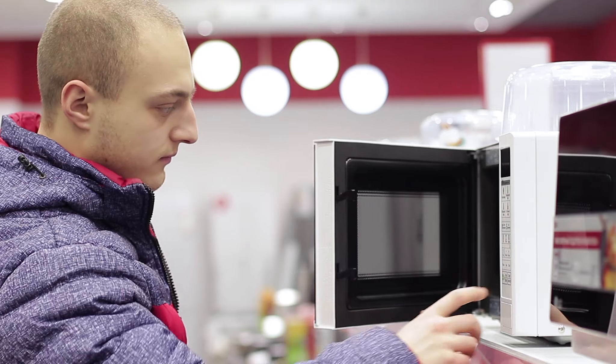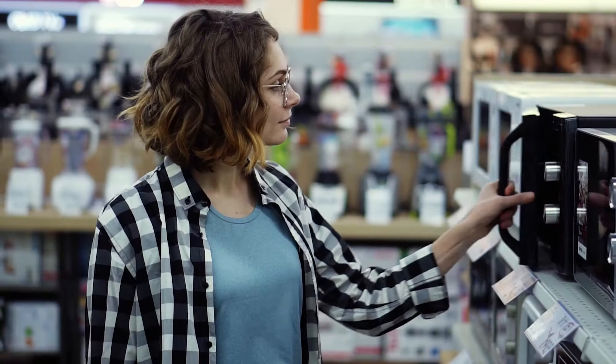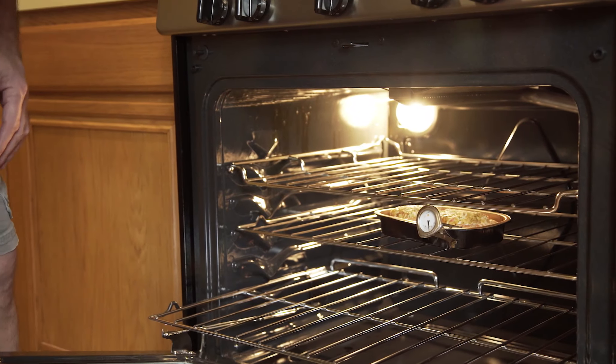When you find a commercial convection oven, your initial question is how it's any different than a standard oven. There's a really straightforward answer. Your routine oven cooks by enclosing the meals with warm air, whilst convection ovens circulate that air. Why does this matter? A standard oven is more prone to creating hot spots which contribute to uneven heating.